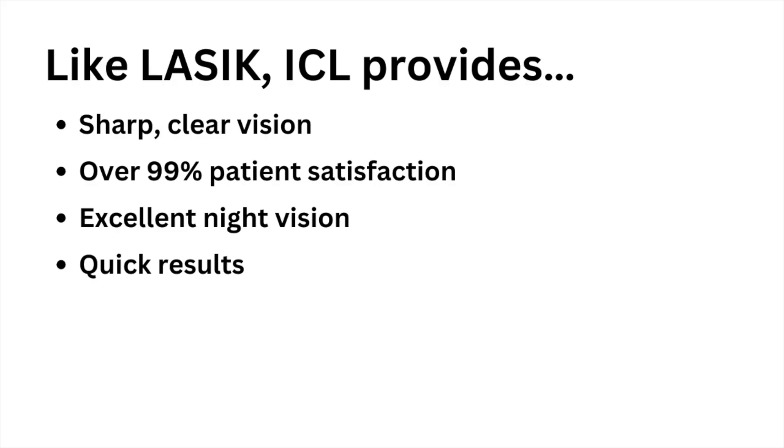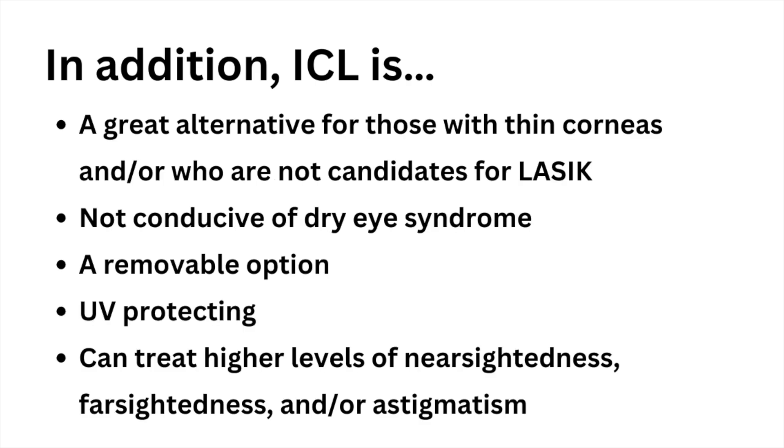Like laser vision correction procedures such as LASIK, ICL provides sharp clear vision, over 99% patient satisfaction, excellent night vision, and quick results. In addition to the benefits of traditional laser vision correction procedures, ICL is also great for those with thin corneas and people who are not candidates for LASIK. It does not induce dry eye syndrome, it's a removable option, and the lens material intrinsically provides UV protection. It can also treat higher levels of nearsightedness, farsightedness, and or astigmatism than laser vision correction procedures usually can.